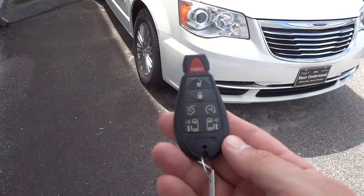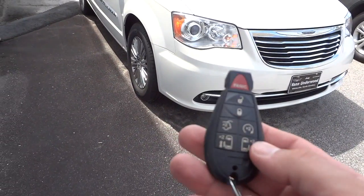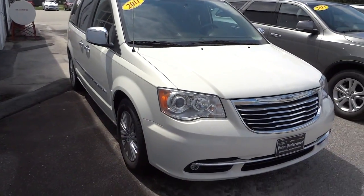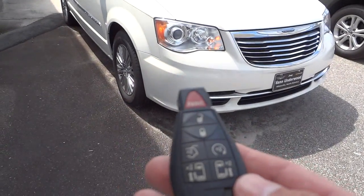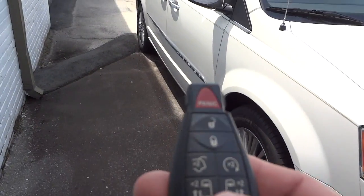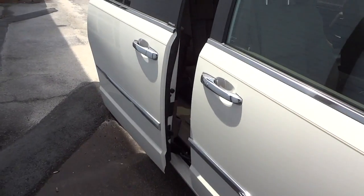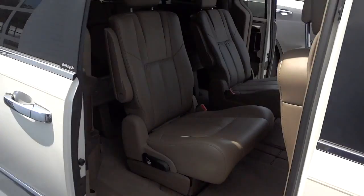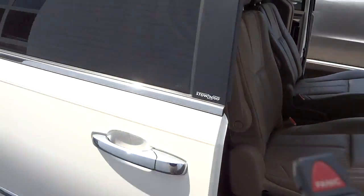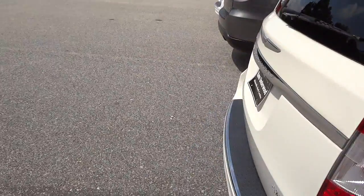One of the coolest features is the key fob — you can see there's a lot you can do with it. I'm going to go ahead and lock and start it up remotely. Now that it's started, I can also open up these side doors, so everybody can pile right on in.